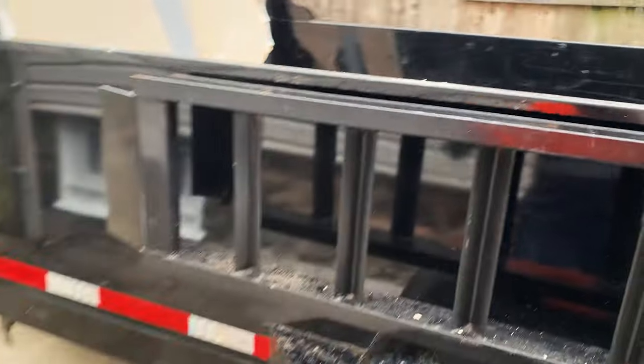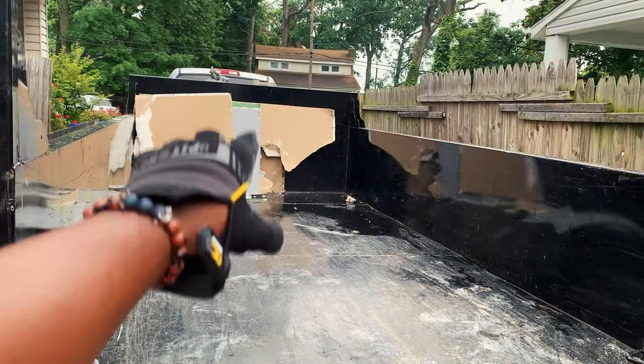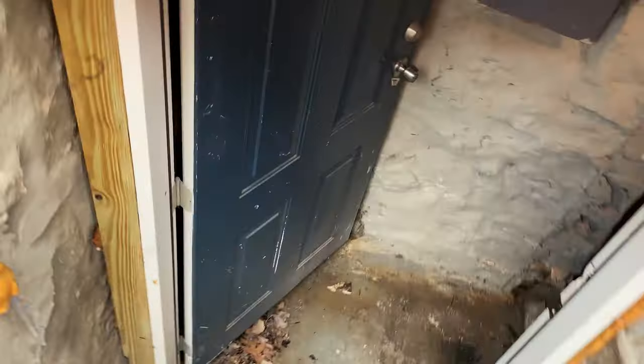You'll see this whole 7x12 dump trailer — it's going to hold the sheetrock, framing, and washer and dryer. Alright. Why don't you believe it? Be back with the next update, guys.